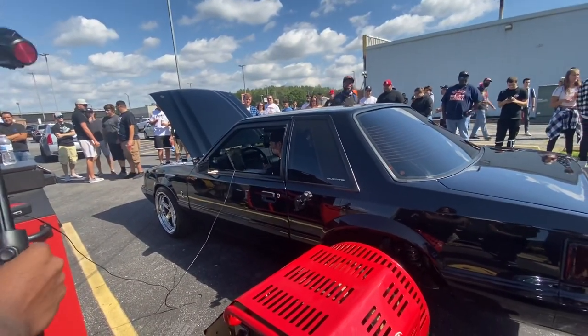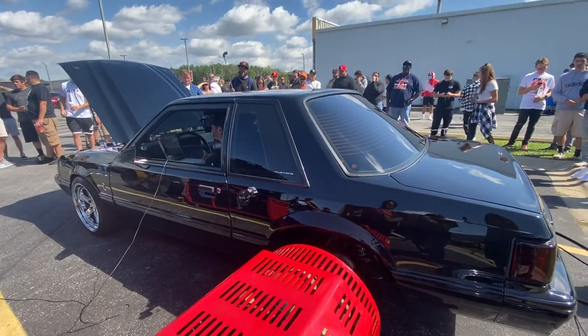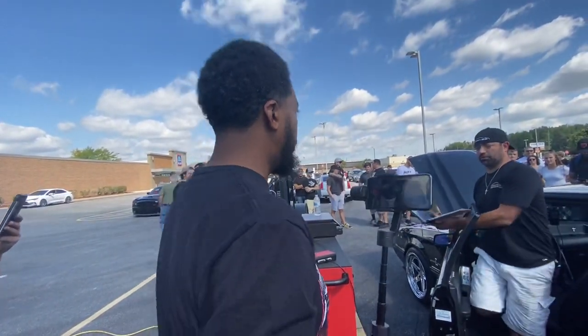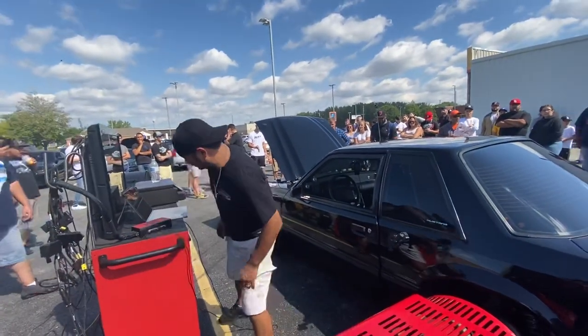He only took it out to a certain RPM. He was expecting about 700 on a regular dyno but on this direct-to-wheel setup he knew he'd lose some. His goal was anything between 650 — he can't directly compare it to being on a regular dyno. He got 647 on the first pull. The portable dyno is out here and my boy's got a real nice Mustang — he got 647 on the first pull.